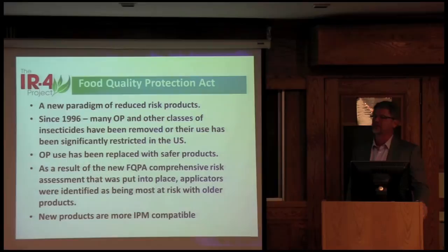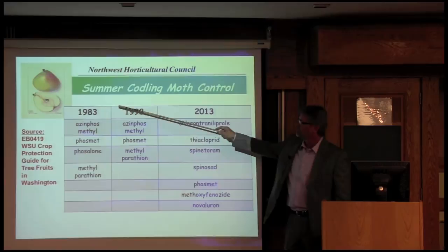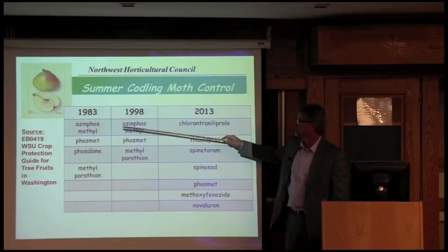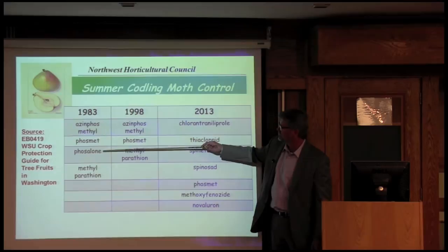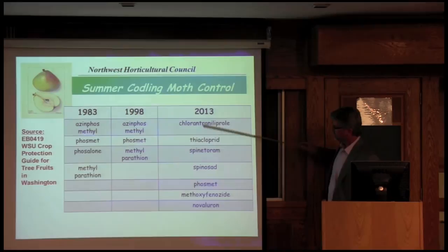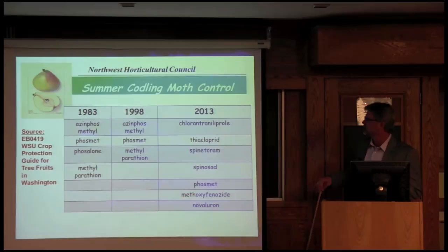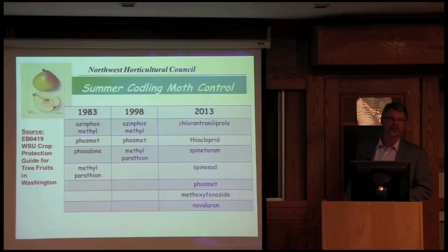Many of the new products are really more IPM-compatible — they don't impact beneficials to the level that the older products did and can be used at more specific sites of action. This slide from the Northwest Horticultural Council shows the products used in 1983 to control codling moths: azinphos-methyl, phosmet, phosalone, methyl parathion. Now really the only organophosphate is phosmet. Products like chlorantraniliprole and methoxyfenozide are considered reduced-risk. But these work on very specific sites of action, so if you continue using a lot of them you'll get resistance — the toolbox has to be bigger so you can rotate chemistries and prevent resistance.